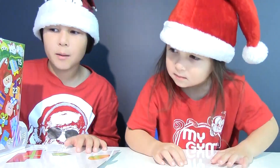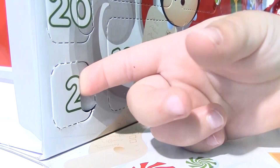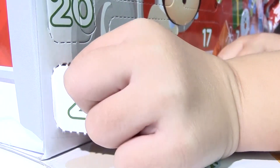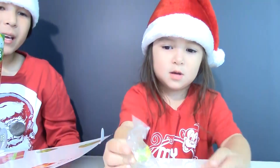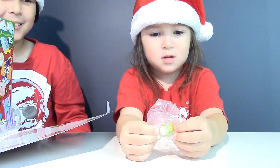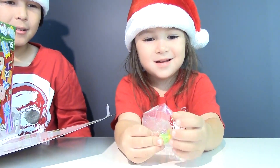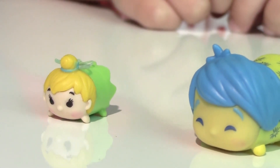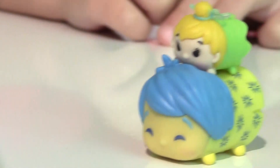Now let's find window number two. There it is. I wonder what kind of Tsum Tsum is inside. We got Tinker Bell. And she's a small Tsum Tsum, which means we can stack her up on Joy — just like that.